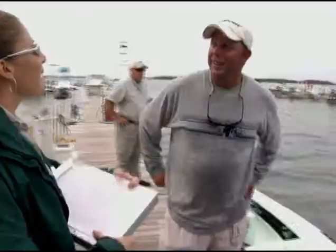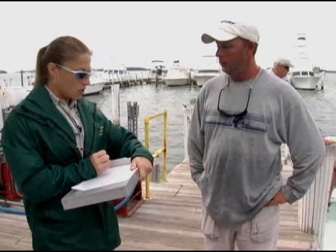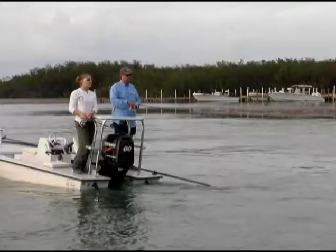When approaching anglers on the docks, Lisa has developed a friendly approach that these hardened fishing guides appreciate. She asks how many fish were caught, how many anglers were fishing, and how long they targeted snook. It makes Lisa's job easier that she, too, is an angler, and her favorite fish is the snook.